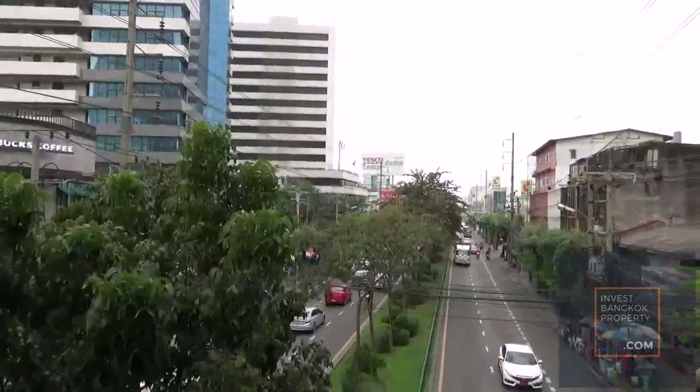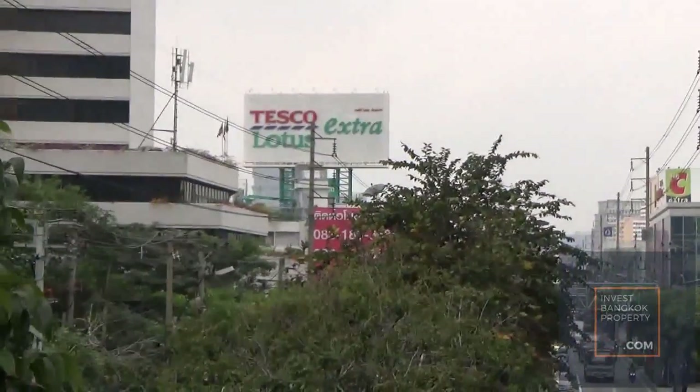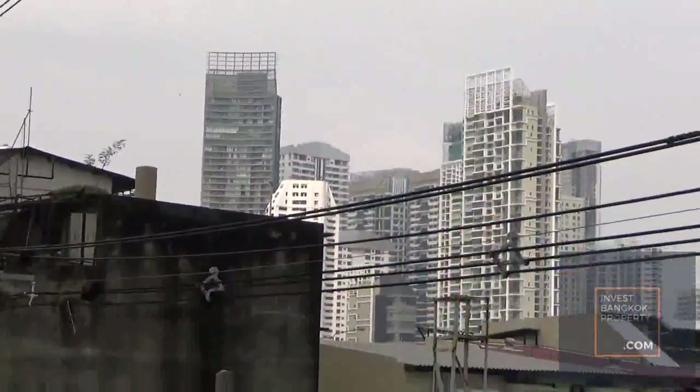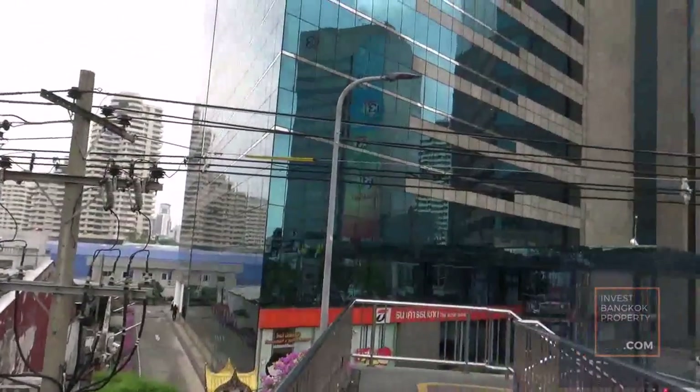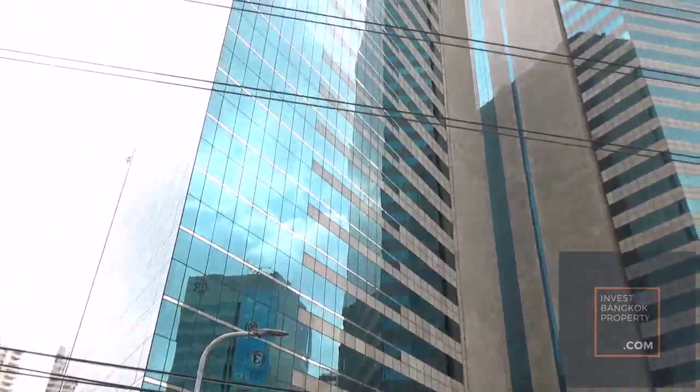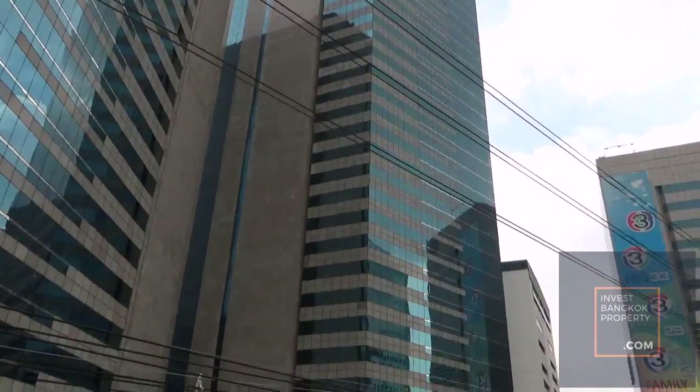Further down there's a Tesco Lotus. This is the Tesco Tower, an office building. And also the TV3 Tower.